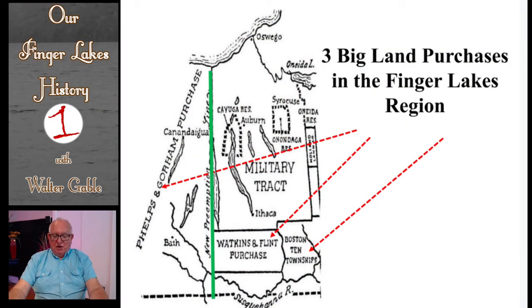If you look at this map, you will see the solid green line that denotes the preemption line. The broken red lines point out the three large land purchases in the Finger Lakes region talked about in this program. One to the west of the preemption line is shown as the Phelps and Gorham purchase area. To the east of the preemption line and in the lower part of the map are shown the two other areas, the Boston Ten Townships and the Watkins and Flint Purchase. The military tract shown on this map is discussed in another program in the Our Finger Lakes History series.